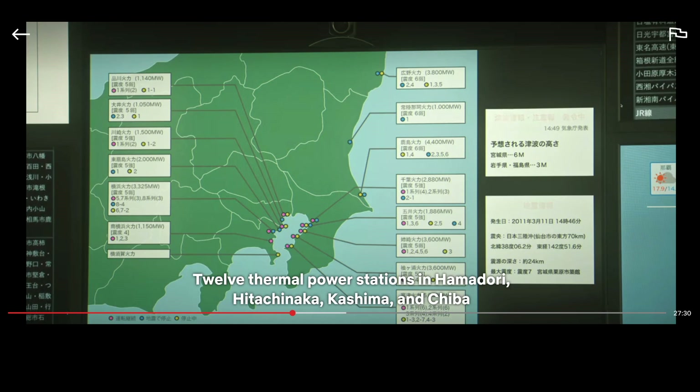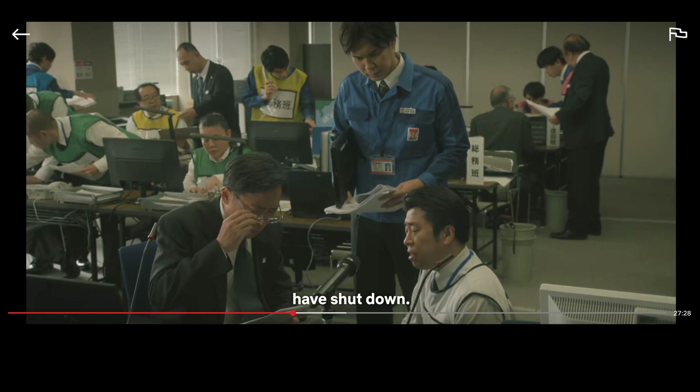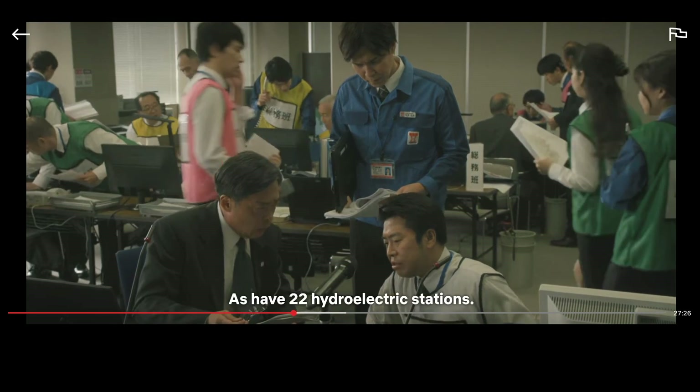Thermal power stations in Hamadori, Hitachinaka, Koshima, and Chiba have shut down, as have 22 hydroelectric stations. One thing people forget is how devastating the earthquake was to all industry and infrastructure, not just the nuclear plant. Almost 20,000 people would die in this earthquake and tsunami.